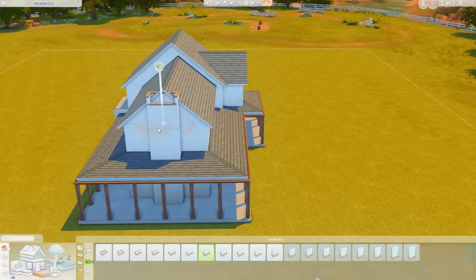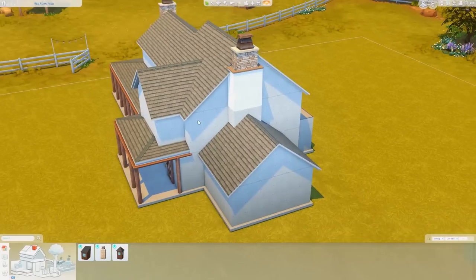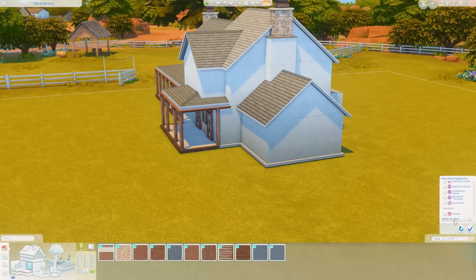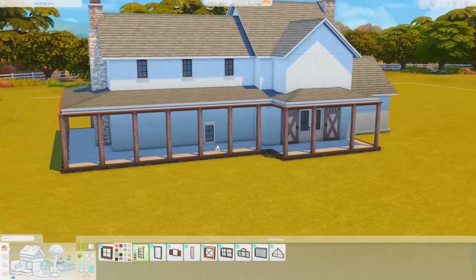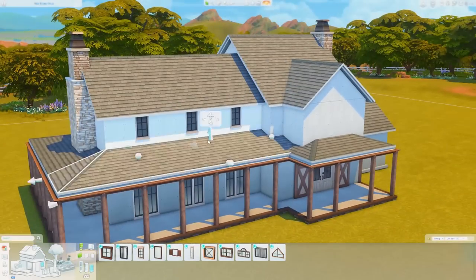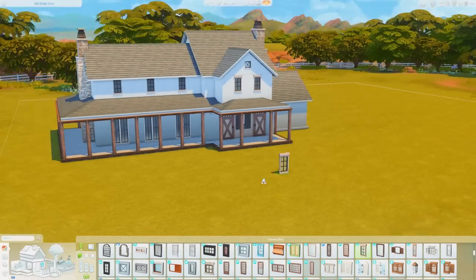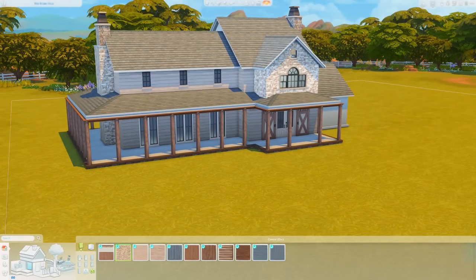It didn't take me as long as I thought — about a day and a half of working on this to get it done. There was a lot done off camera because it took time to conceptualize the layout, the flow, what activities I wanted and where. I was working off of an interior inspiration picture, a layout for a ranch, and an exterior inspiration picture — so I combined a few different things, which I don't typically do.